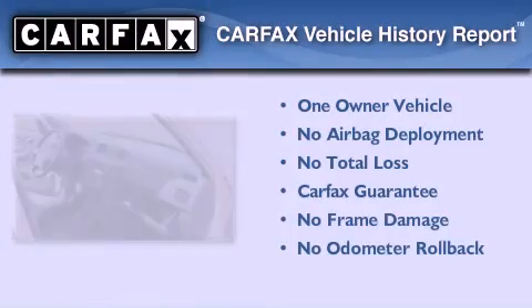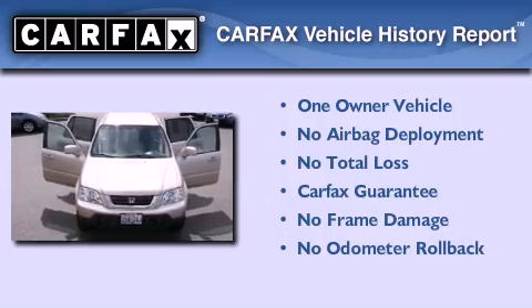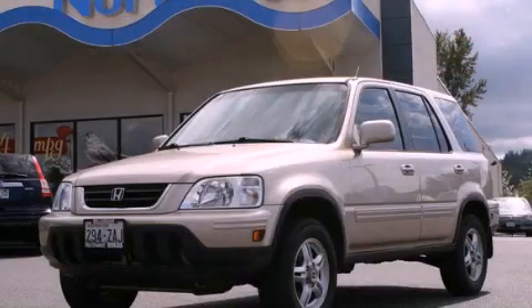This Honda has had only one owner, and it qualifies for the Carfax Buy-Back Guarantee. Contact us today to arrange your test drive.